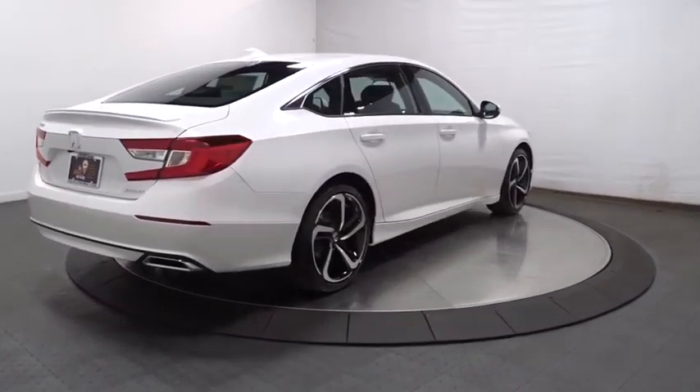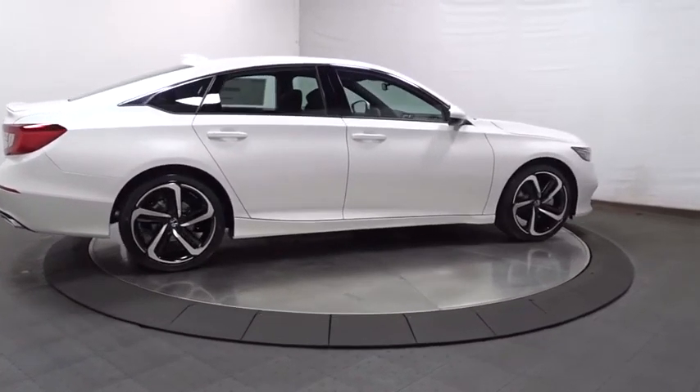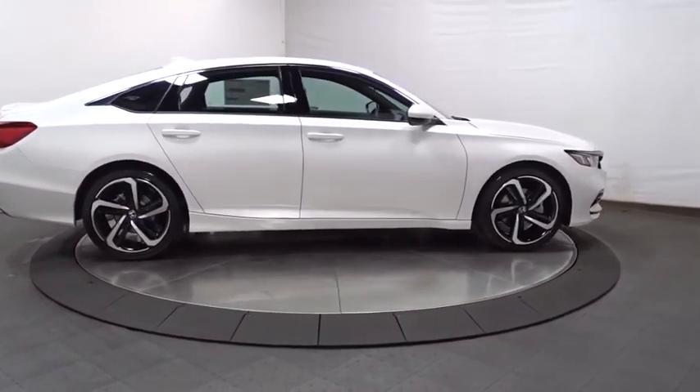Tachometer, brake assist, cloth seat trim, engine immobilizer, body color door handles, power rear window sunshade, low tire pressure warning.